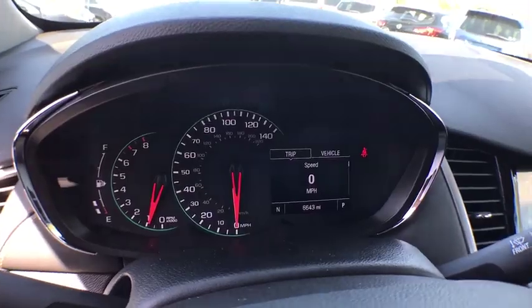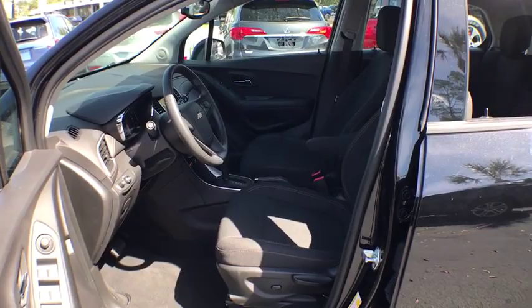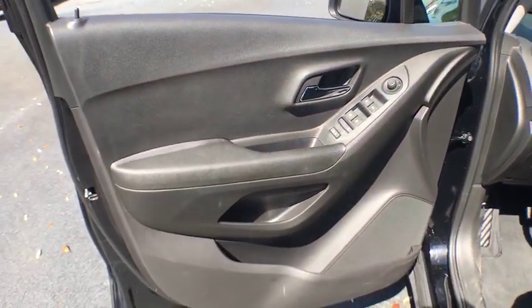Daytime running lights, tachometer, intermittent wipers, power outlets, rear view camera, tilt steering wheel, power mirrors, vanity mirrors, cup holders.